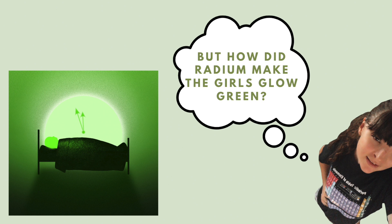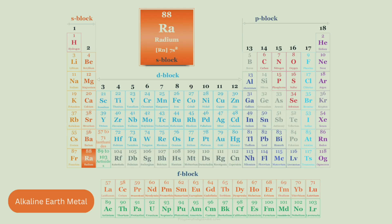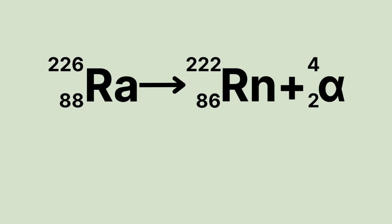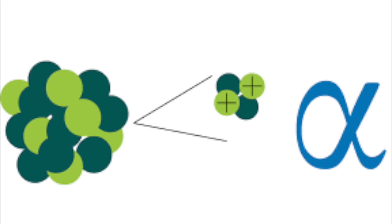But how did the radium make the girls glow green? This is radium — a radionuclide found in group 2 of the periodic table of the elements, making it an alkaline earth metal and highly unstable. In order to try to achieve stability, radium emits radiation, becoming radon, while alpha particles and lesser amounts of beta particles and gamma rays emit from the nucleus during radioactive decay. These alpha particles are luminising radiation that gives radium its signature green glow.